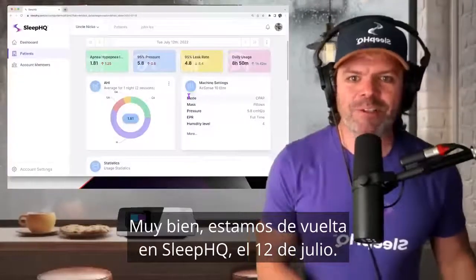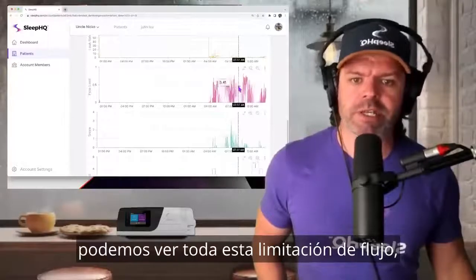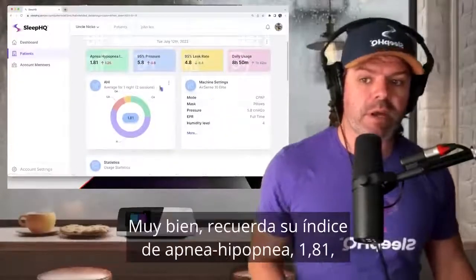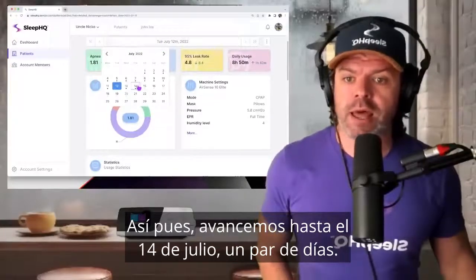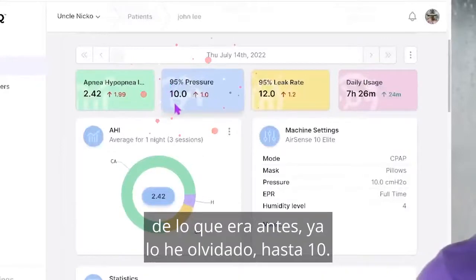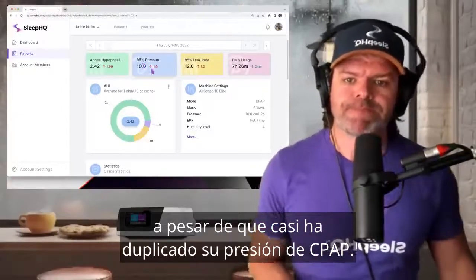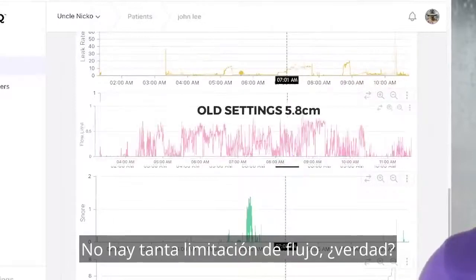Now let's see what happens when John increases his CPAP pressure. His AHI was 1.81 — looking fantastic. Let's scroll forward to July 14th. He's increased his CPAP pressure up to 10 centimeters — a big increase. Look at his AHI: 2.42. His AHI has actually increased even though he's nearly doubled his CPAP pressure. But let's check out that flow limitation. Look at this — there's not nearly as much flow limitation. It's all gone.